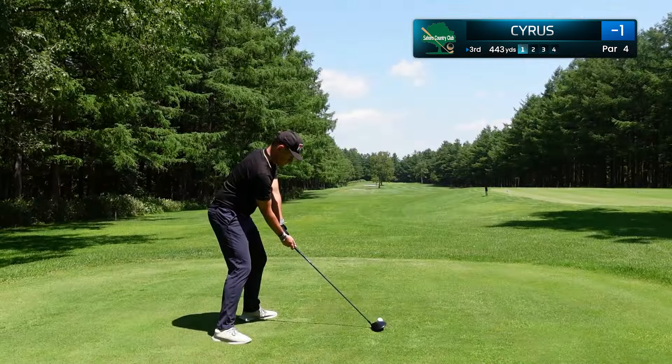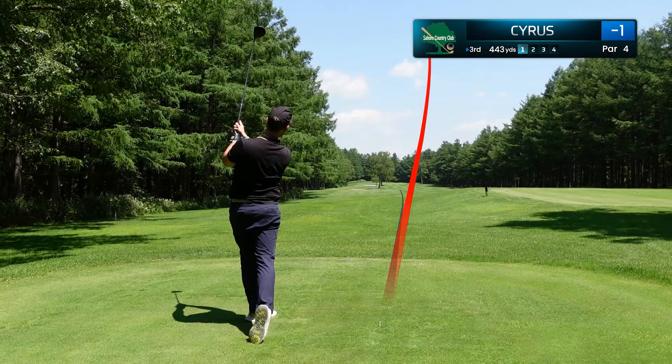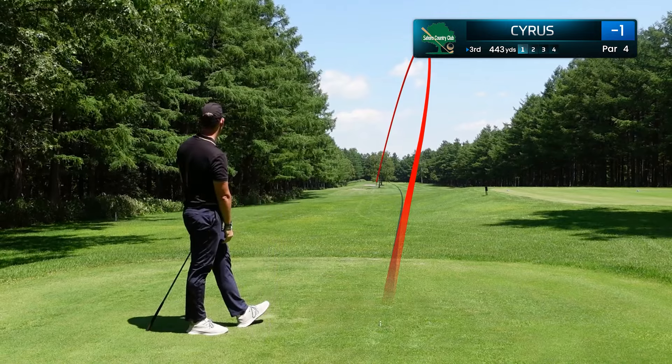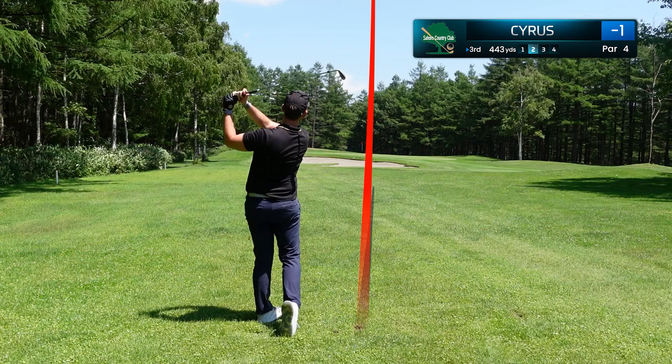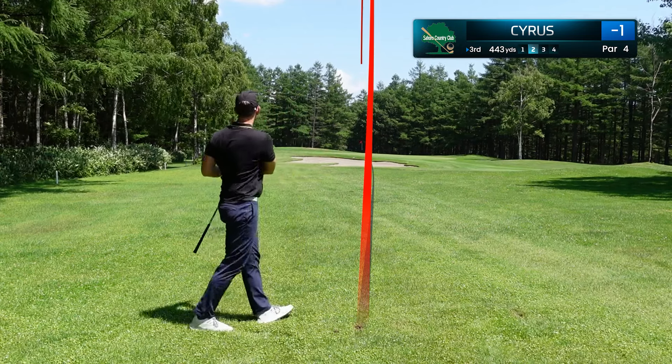Hole number three is 443 yards, one of the longest on the golf course, and we've hit a nice draw here. We're going to be in that left cut, but the ball is flying a long way. This is just about 115 yards in, and we have taken dead aim at this and come up just a little bit short.